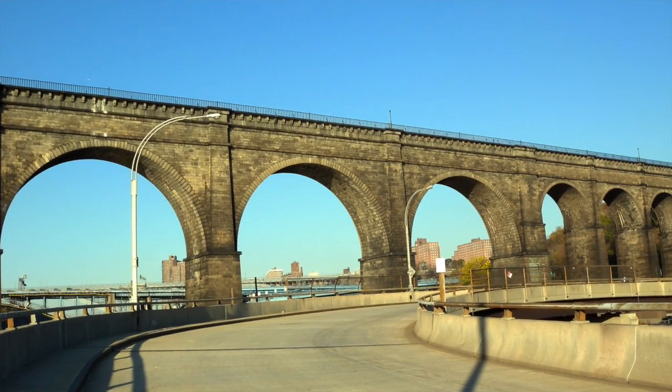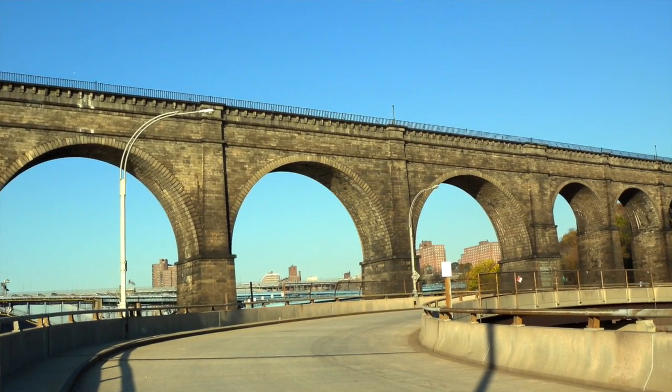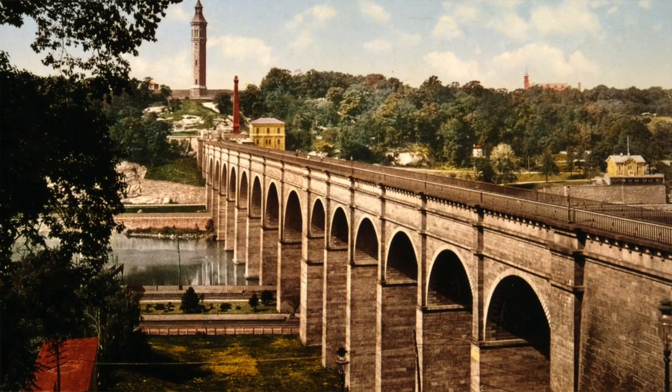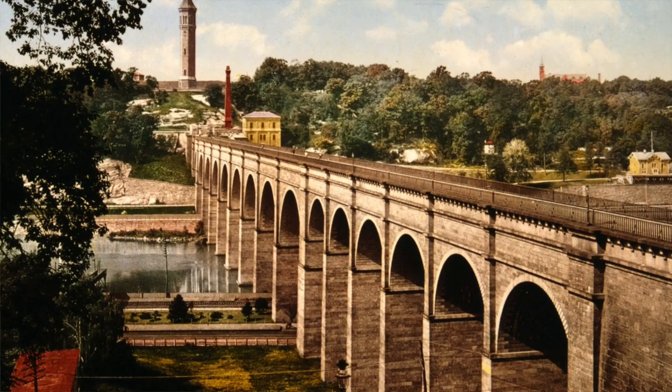Why do you think the High Bridge pre-opening has been delayed? Funding was first announced on Earth Day in 2006, and we were really excited — we thought the bridge was going to open. Now we're at the end of 2014 when it's finally going to open. Part of it is it's a complex bridge; it's expensive to maintain something of that structure. It's a landmark, so anything that was going to be modified had to be approved.